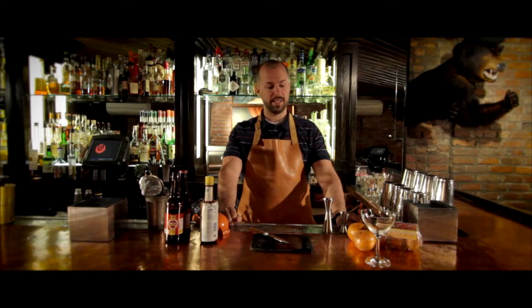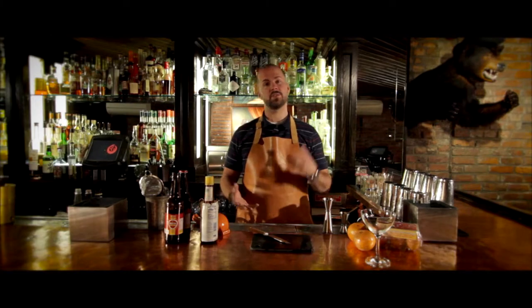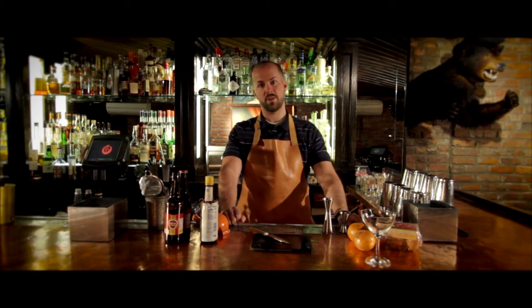Hi, my name is Jim Meehan here at PDT in the East Village. It's Bodega Week for Eater, and in the East Village, I've lived here for 10 years. We have so many different styles of bodegas, and we really have an embarrassment of riches as far as where we can shop on a block-to-block basis.